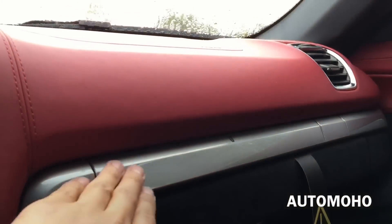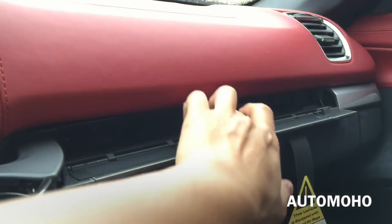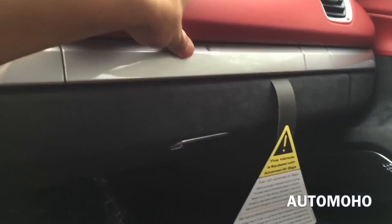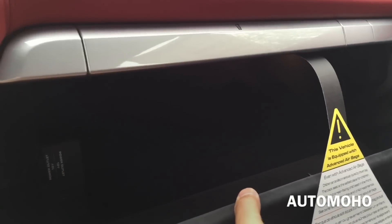Located on the dash you have two cup holders — all you have to do is push in and release each cup holder, then push it back in to close it. Here is the glove box compartment, and inside you also find the auxiliary input USB plug as well as the 12-volt power plug.